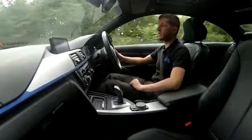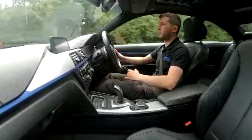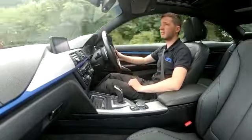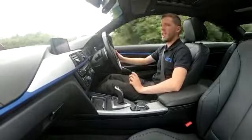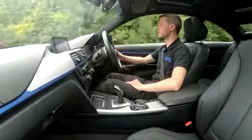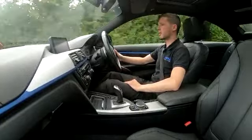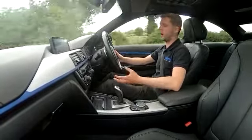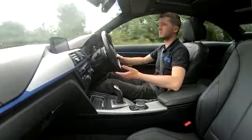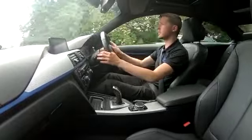You've got heated seats for the driver and front passenger, aircon with dual zone climate, pro nav, DAB, phone connectivity — everything you could possibly want is with this vehicle. It gets up to 60 miles an hour effortlessly. The great thing about this vehicle is the mixture of power and economy — you can easily cruise on the motorway doing 40, 50, 60 miles to the gallon, but if you put your foot down there is power there to get you moving.